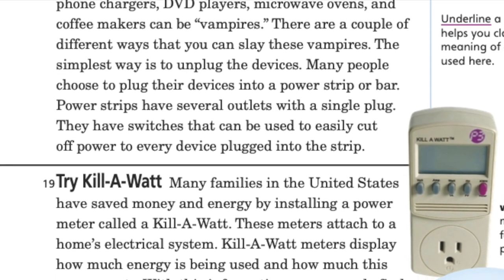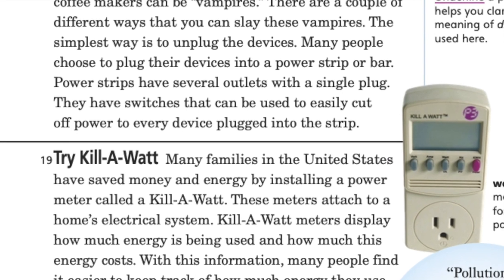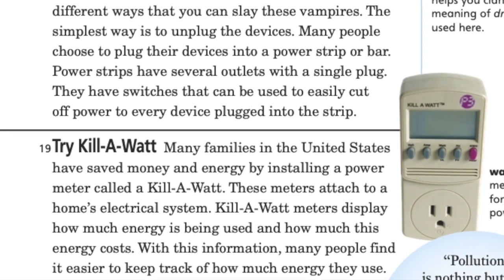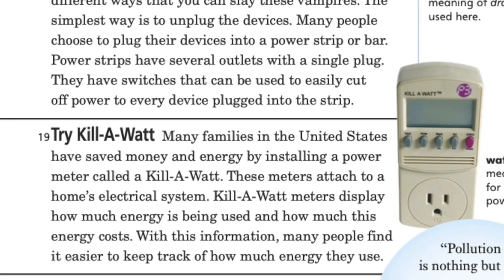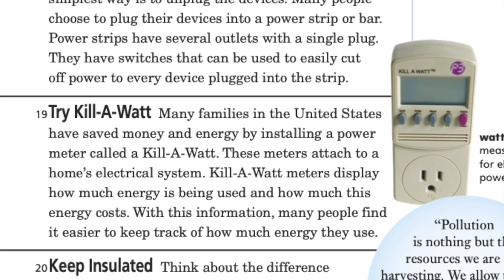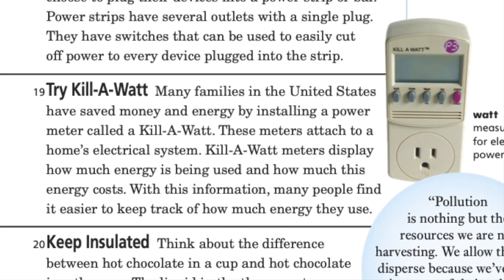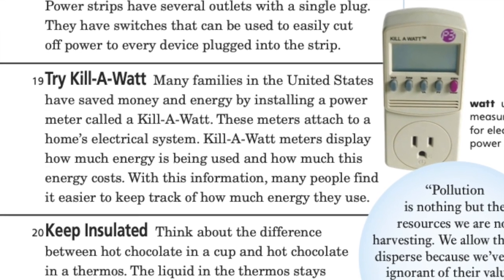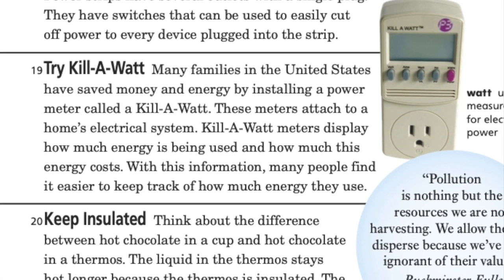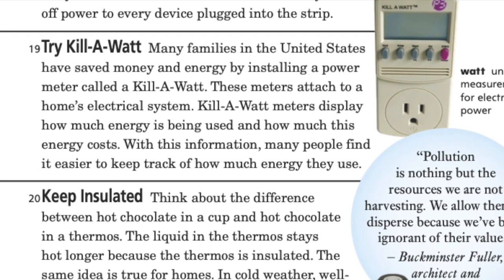Try a kilowatt meter. Many families in the United States have saved money and energy by installing a power meter called a kilowatt. These meters attach to a home's electrical system and display how much energy is being used and how much it costs. With this information, many people find it easier to keep track of how much energy they use.